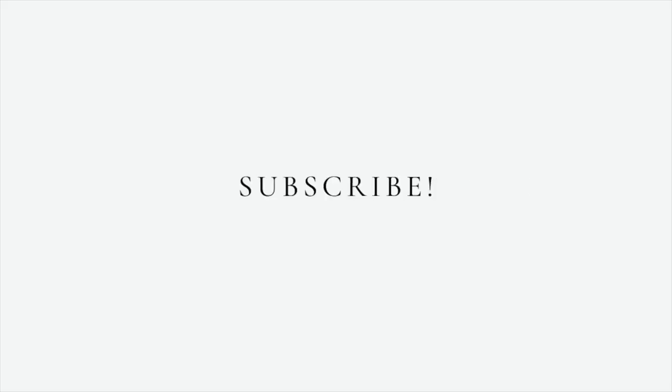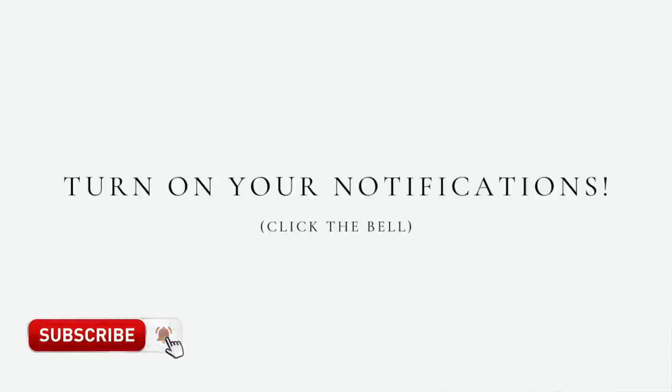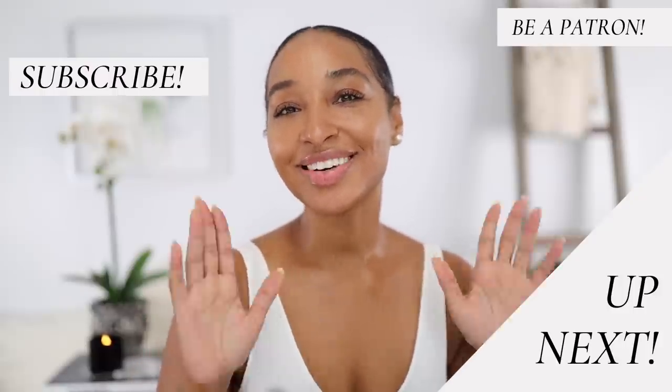Thank you so much for watching this video. If you enjoyed it or found something helpful, please hit that like button and give it a big thumbs up. Don't forget to subscribe to this channel — I have two channels here on YouTube, my fragrance channel and my beauty channel, so I'll leave a link in the description. Also, don't forget to turn on your notifications so you can be notified every time I post a video. You can also follow me on Instagram at Tip Vincent. Love you forever — watch what's up next and I'll catch you in the next one. Bye.